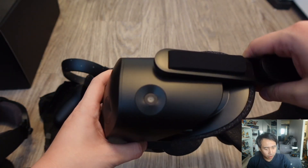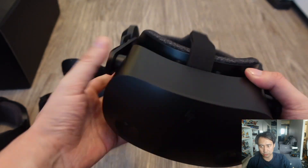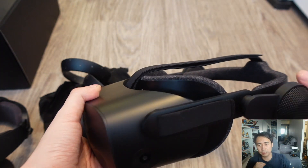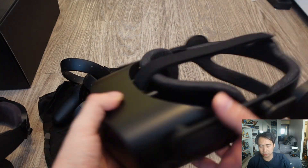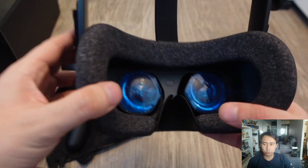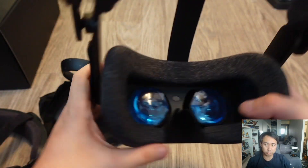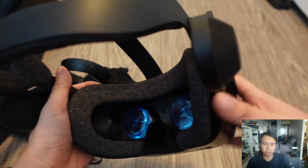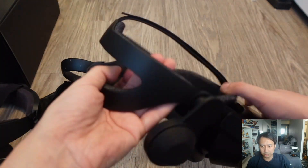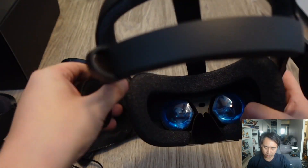Next, the HP Reverb G2. The major strength of the HP Reverb G2 is its specs, especially the resolution: 2160 by 2160 per eye, which is very competitive even by today's standards. It came out in 2020, so it's about three years old, but even now, with all the expensive VR headsets coming out, 2160 by 2160 per eye holds up very well. That's the main strength — it's got a very high resolution.